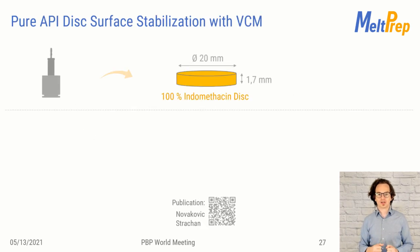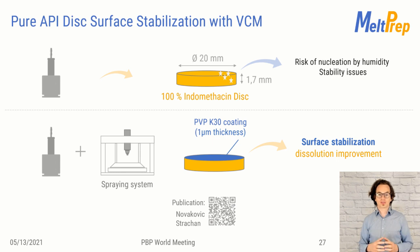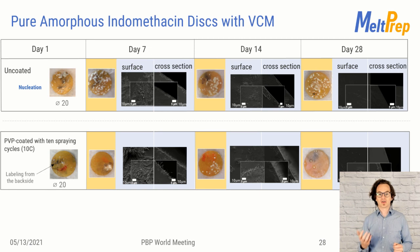This study was conducted by the group of Klee-Strahan in Finland. The aim was to reduce the risk of surface nucleation of pure APIs. The starting point are 20 mm VCM disks made of 100% API — in this case lumefazine — at a height of 1.7 mm. Air humidity was causing stability issues, and untreated samples immediately showed surface recrystallization. But VCM samples allowed them to stabilize the API by applying a 1-micrometer thin coating onto the specimen. At the top of the table you see data from the uncoated tablet; at the bottom, the coated tablet. The surface of the uncoated tablet starts to recrystallize on the very first day, while the coating increases the API stability significantly.